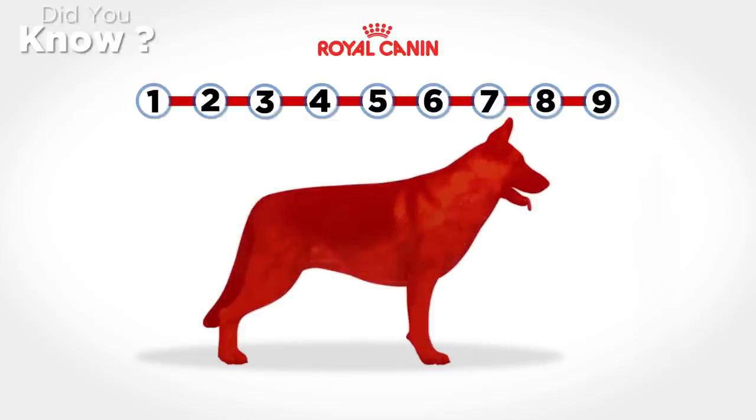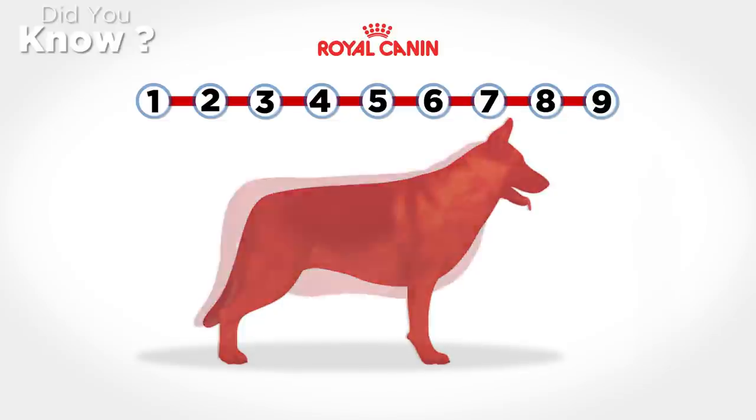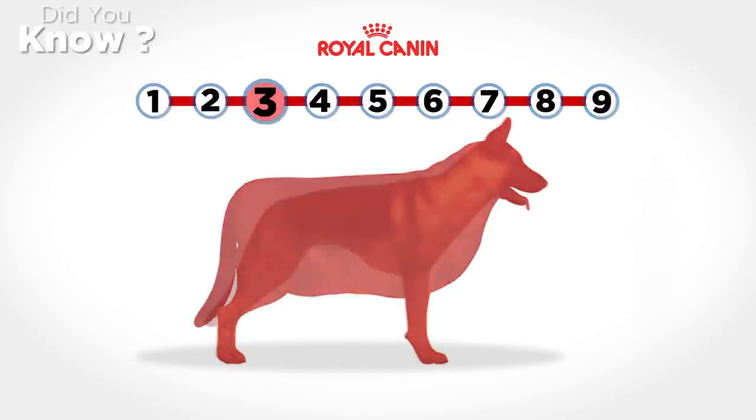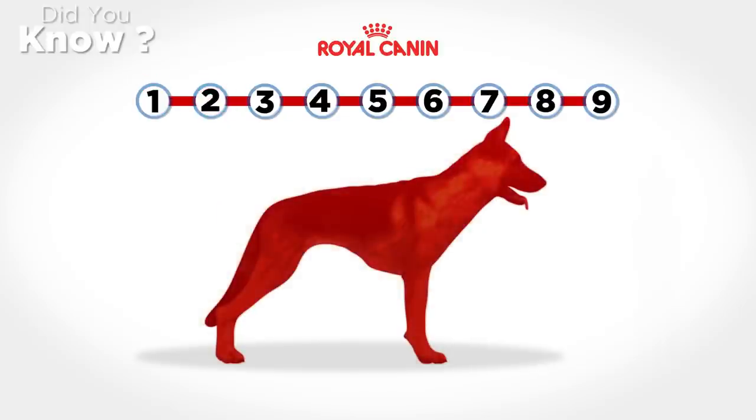On the 9-point scale, an overweight dog would be classed as a score of 6 or 7 out of 9. An obese dog would be an 8 or 9 out of 9. Pets with a score of 3 or less are considered underweight.